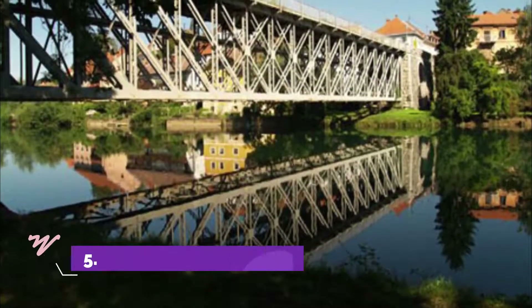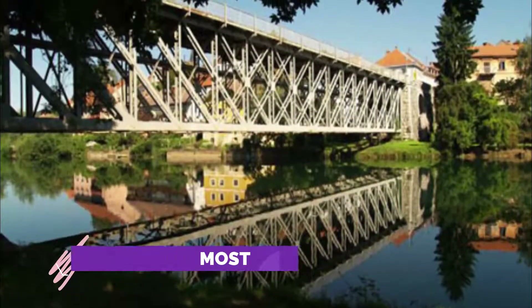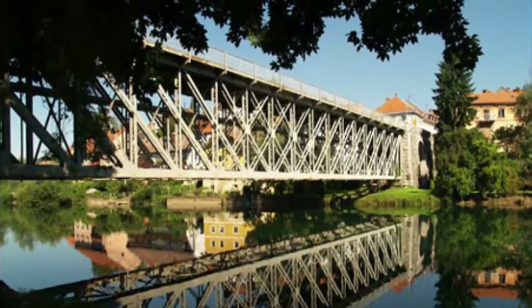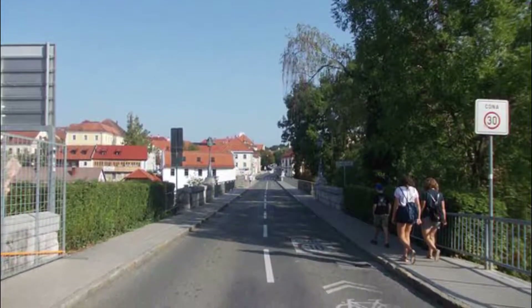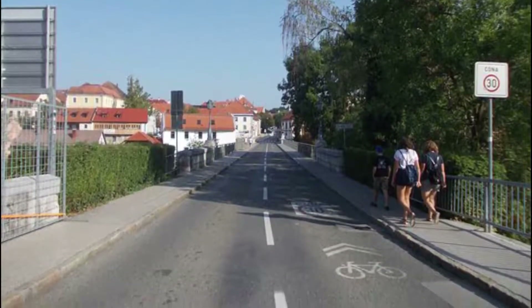Number 5: Kandyski Most. The oldest still-existing bridge in the town, built in 1898, it connects Glavni TRG and the Kandysia District. The bridge is open to pedestrians and cyclists. Motor vehicles are also permitted at the moment; however, the town's management is trying to limit motor traffic in the old town.